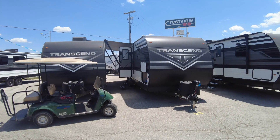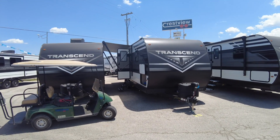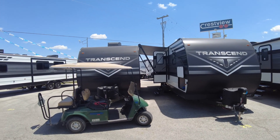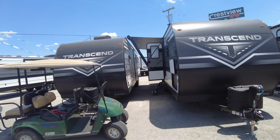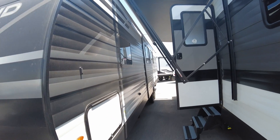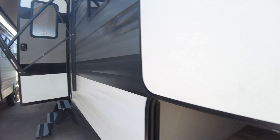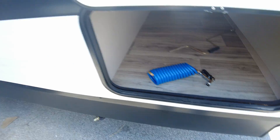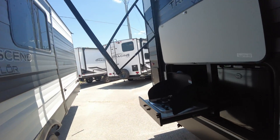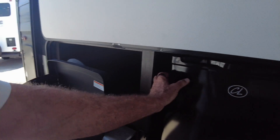Same roof that I showed you on the other one. I've got the awning out as far as I can, but that'll go out another five or six feet or so. This one has the outdoor kitchen area, which will wind up being underneath your awning. There's a little two-burner stove and a mini fridge.